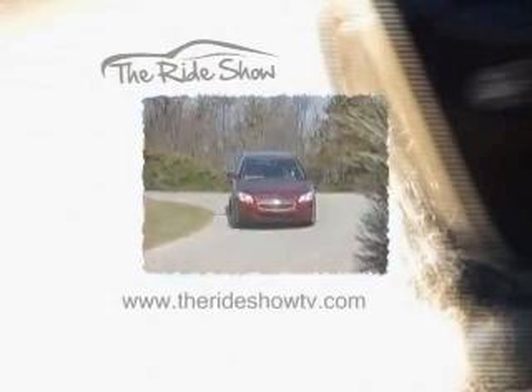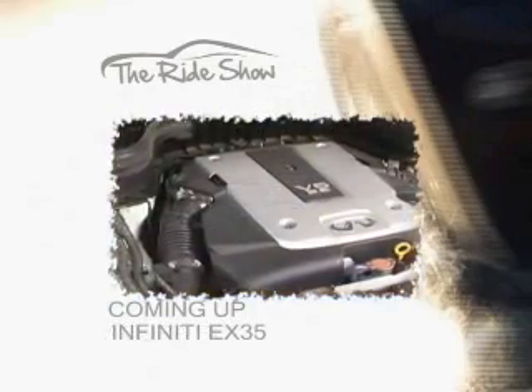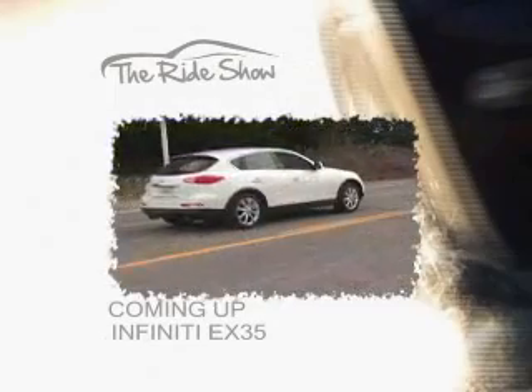Thanks to Anthony Dickinson of Wilsonville Chevrolet. If you want to find a dealer near you to test drive the 2009 Chevy Malibu 2LT, go to our website at therideshowtv.com or head down to Wilsonville Chevrolet and Anthony will be sure to help you. Still to come: our road test of the Acura RDX, whose engine was named one of the world's 10 best engines for the last 14 years straight, and the Infiniti EX35—that and much more when the show returns.